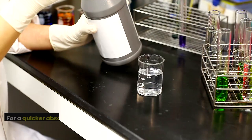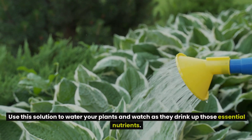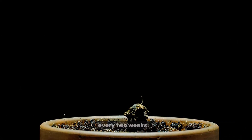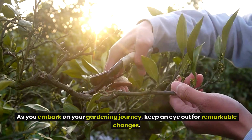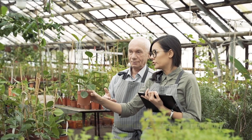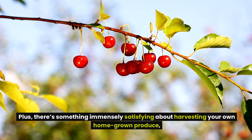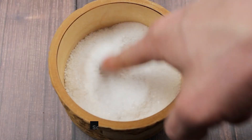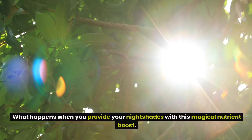For more immediate results and a quicker absorption rate, try mixing that tablespoon of Epsom salt in a gallon of water. Use this solution to water your plants and watch as they drink up those essential nutrients. Make a habit of applying the Epsom salt solution every two weeks. Your plants will thrive with this regular boost, and you'll notice healthier foliage, more vibrant blooms, and an impressive bounty of fruits that are abundant and packed with incredible flavor. There's something immensely satisfying about harvesting your own homegrown produce, knowing that a simple ingredient like Epsom salt played a key role.